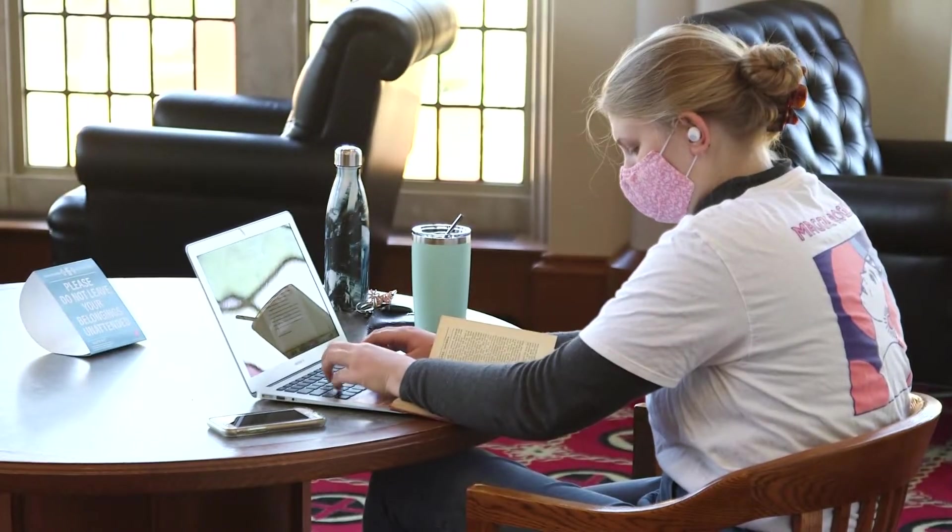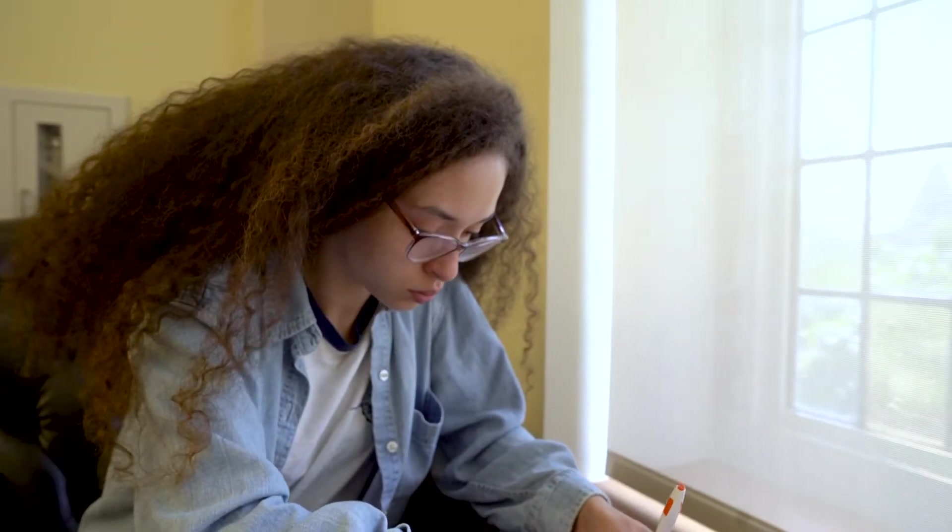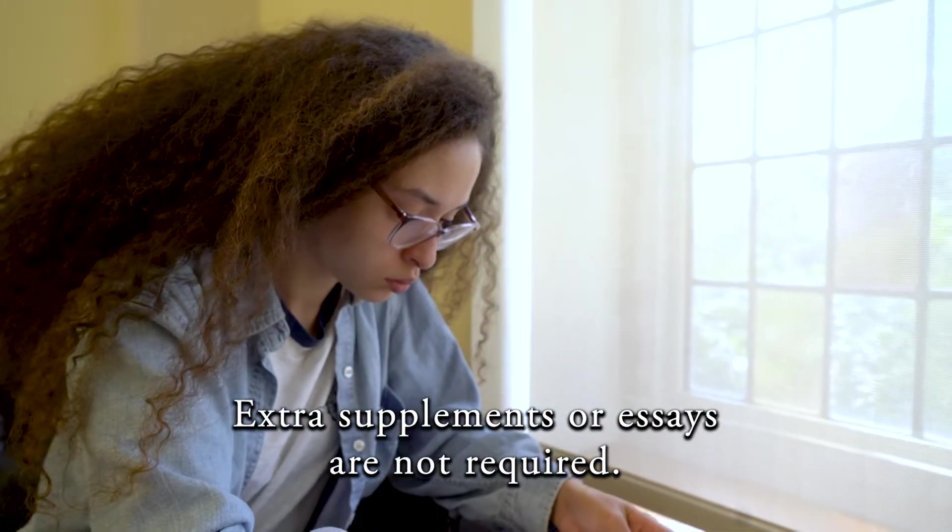The essay is no doubt an important part of the application process. Should you choose not to submit a test score, as we are now a test-optional institution, the essay will vault up in value. Either way, the essay is an opportunity for you to use your voice to tell a compelling story that makes you stand out. We do not require any extra supplements or essays to apply to Rhodes.